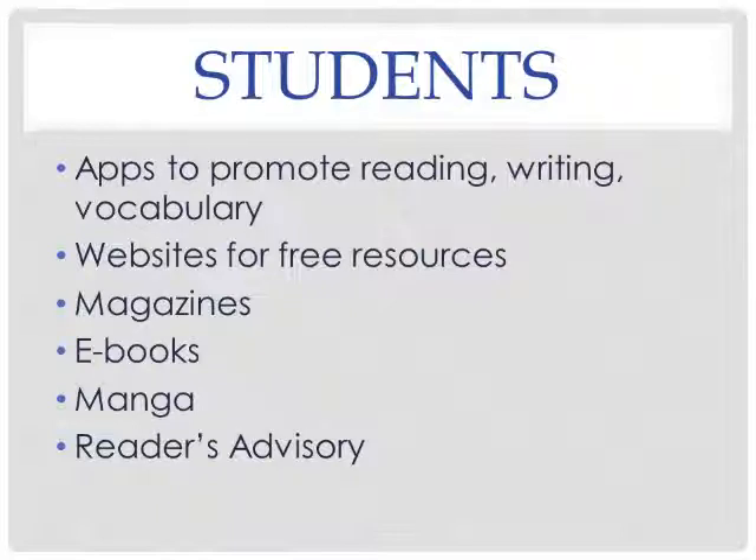We also invite students and teachers to participate in the Reader's Advisory, which is a panel where you will read the latest books to come to the library, recommend new books, and receive all sorts of perks.